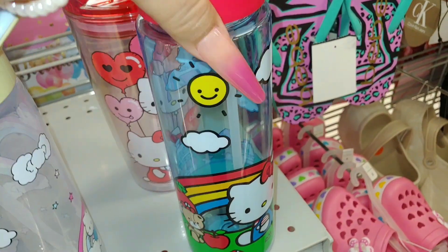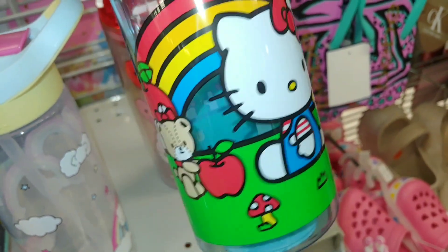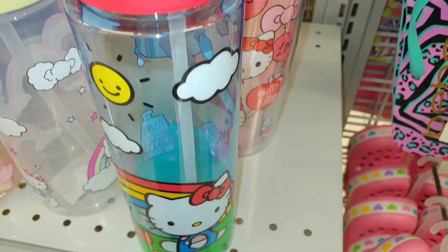And they have this one with the rainbow with the little girl teddy bear with apples, and that's $4.